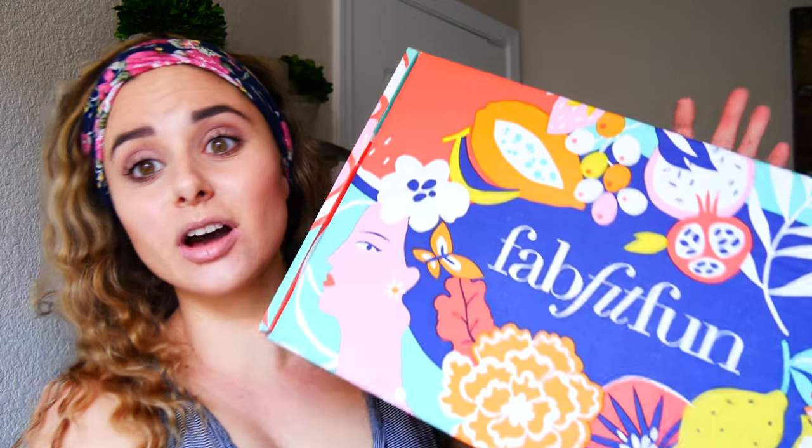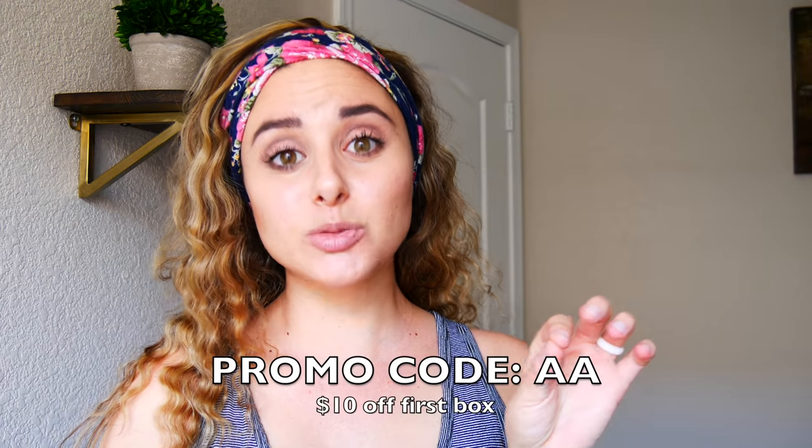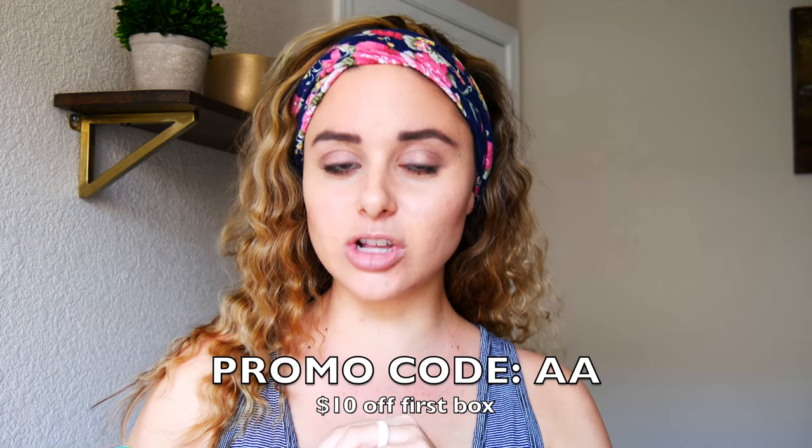FabFitFun is a seasonal subscription which means you get it four times a year and the boxes are valued at over $250. This is their summer box and it's $49.99 for the subscription, but if you use promo code AA you get $10 off your first box. So $39.99 for stuff that is over $250 — can't beat that.